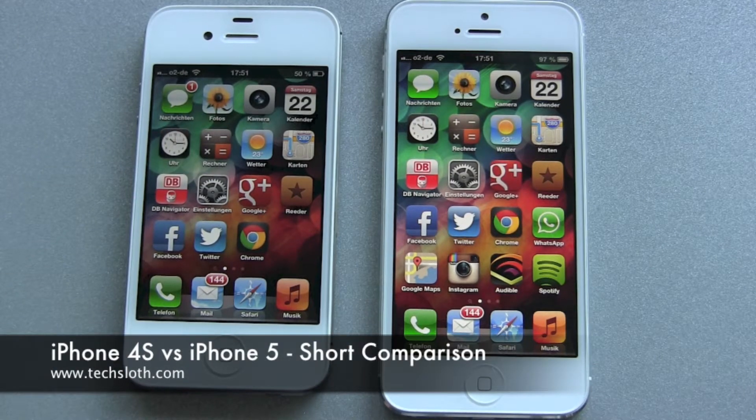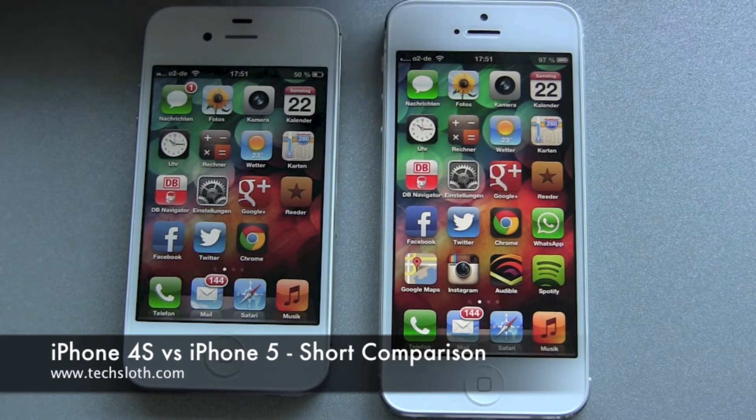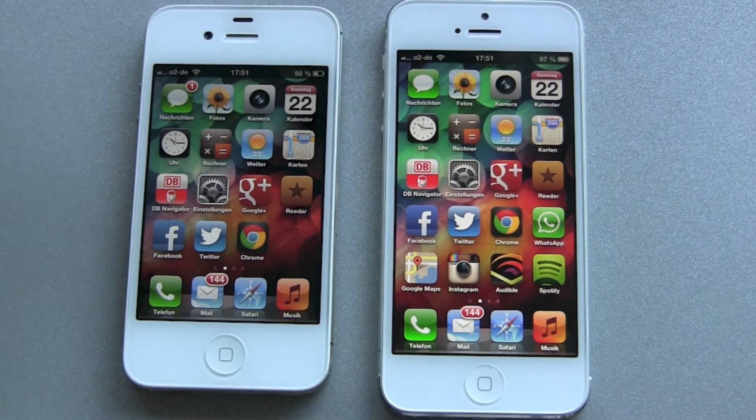Hello YouTube and welcome to a short comparison between my old Apple iPhone 4S and my brand new iPhone 5. I have the iPhone 5 now for 24 hours and what can I tell you?